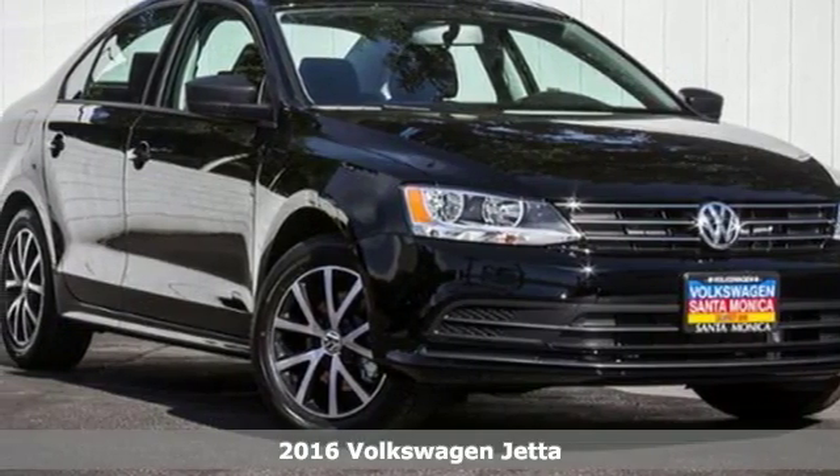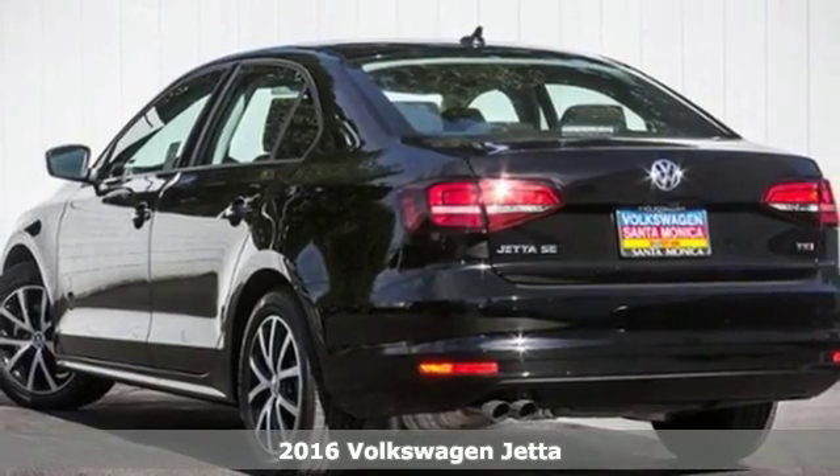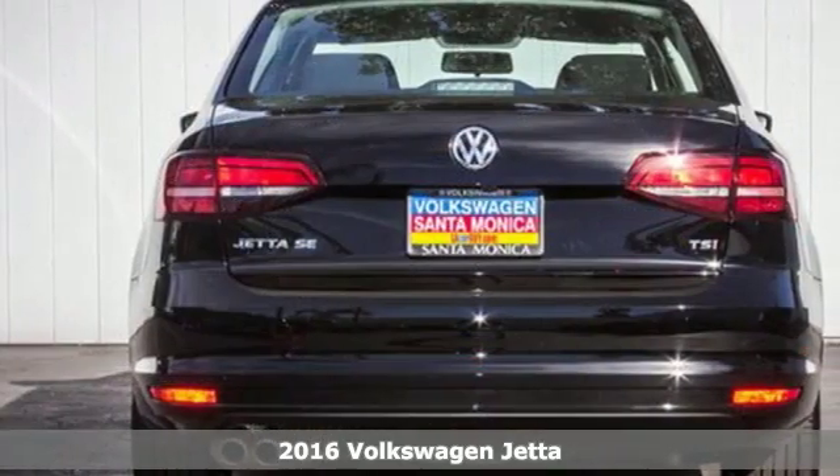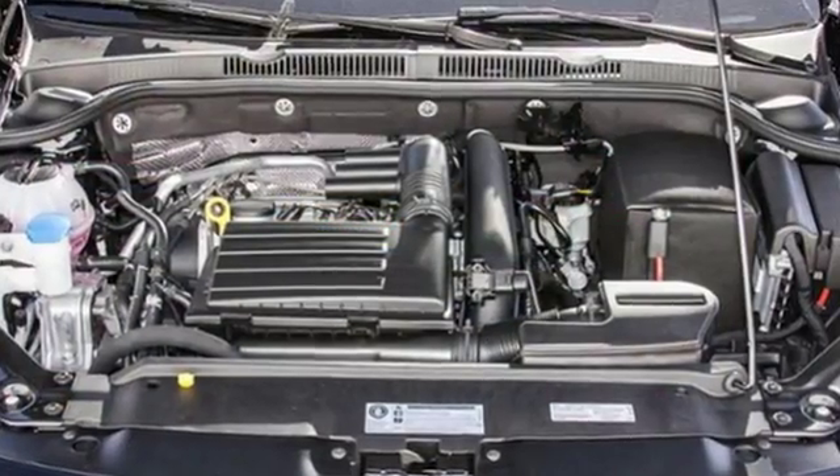It's a 2016 Volkswagen Jetta. With this Jetta, the main feature is more. You get more fuel efficiency with more performance, thanks to the turbocharged engine. You get more style and precision, thanks to the German engineering.